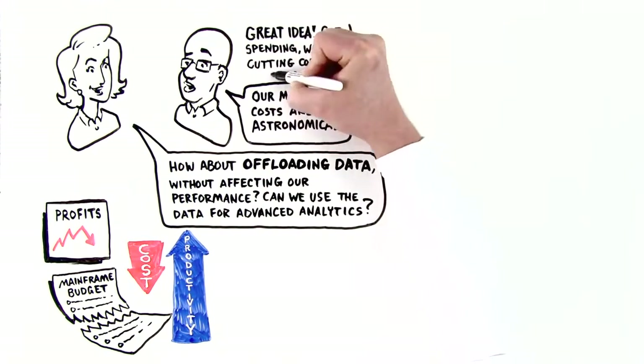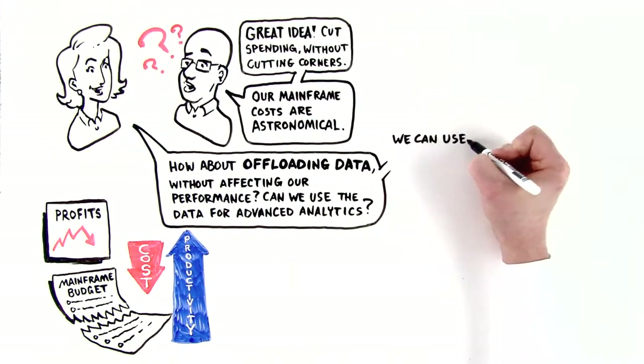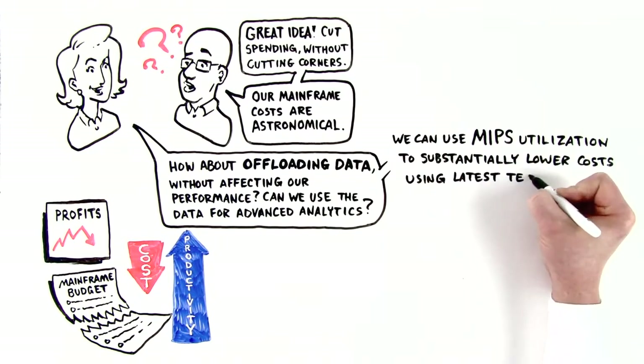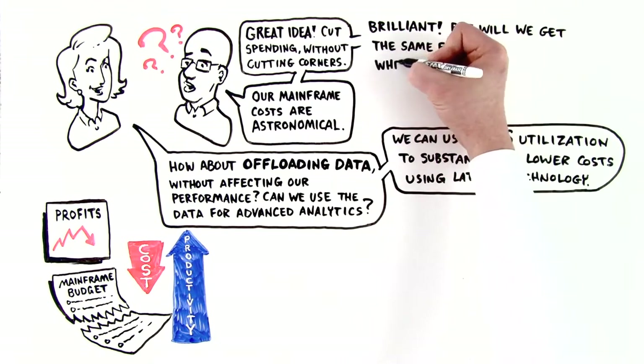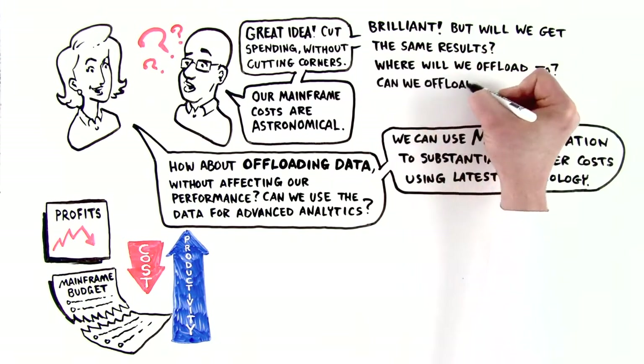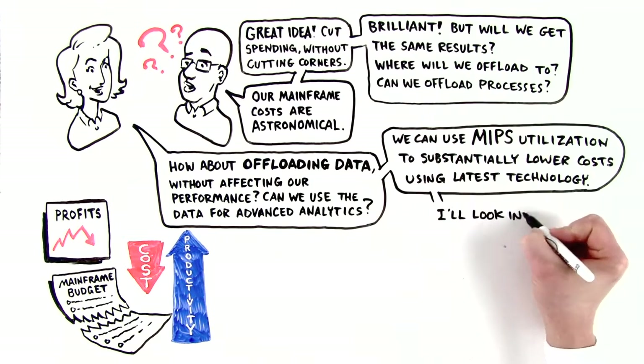Cut spending without cutting corners — but how? They can reduce MIPS utilization to substantially lower costs. But will they get the same results? Where will they offload to? Can they offload processes? Lisa decides to look into it.